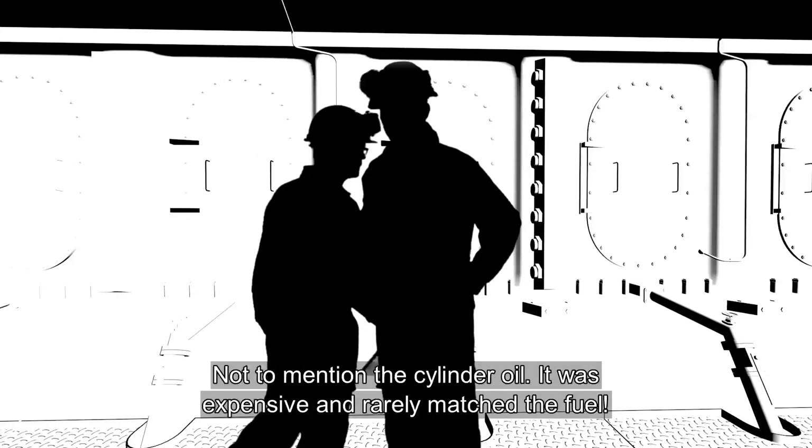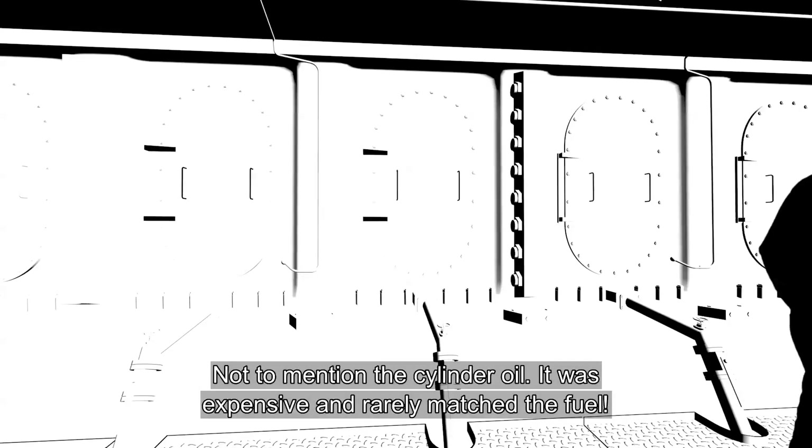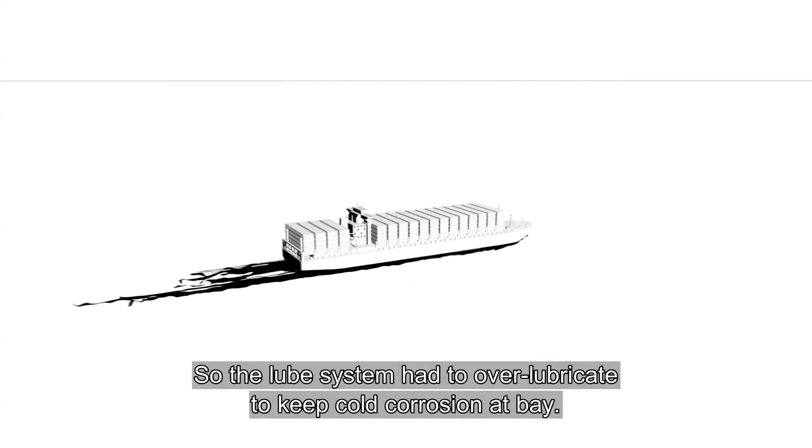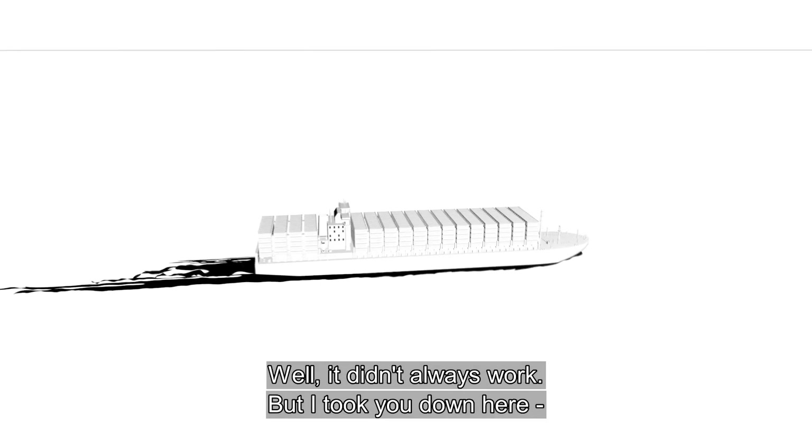Not to mention the cylinder oil. It was expensive and rarely matched the fuel. So the lube system had to over-lubricate to keep cold corrosion at bay — and it didn't always work.